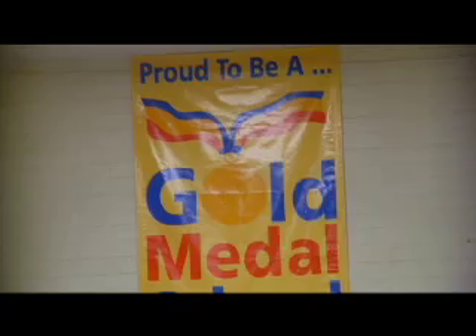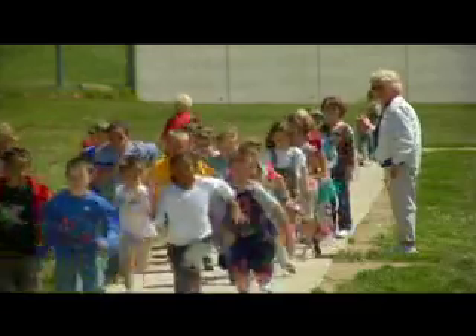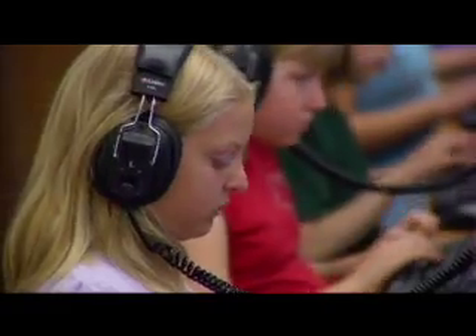Why? These kids are all part of the Gold Medal Schools program at their elementary school, a Utah Department of Health program designed to give kids opportunities to eat healthy, be active, and stay tobacco-free. Thousands of kids in hundreds of Utah schools are participating — public, private, charter, and Title I schools alike. And the numbers just keep growing.